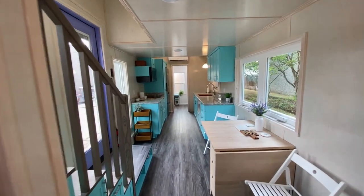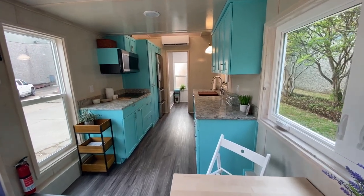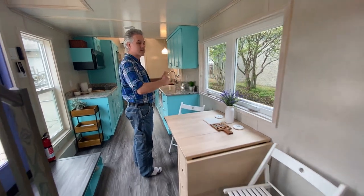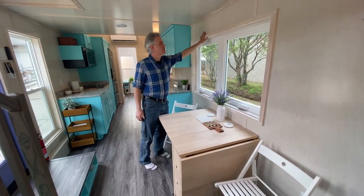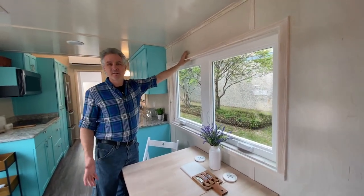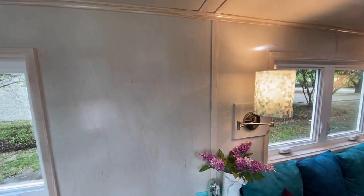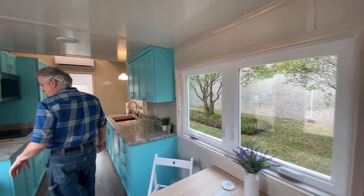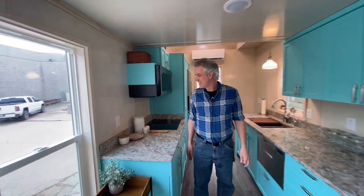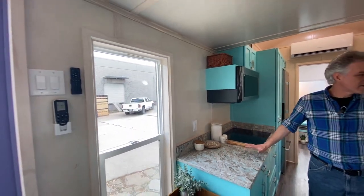So we're in the dining room now, which is right underneath this window — a nice casement window that cranks open outward. I want to talk about the finish real quick: it has kind of a whitewash look but it's actually a high-gloss finish — two coats of stain, two coats of sanding sealer, and two coats of clear gloss. It's basically a furniture finish. And then we've got an upgraded kitchen in here.